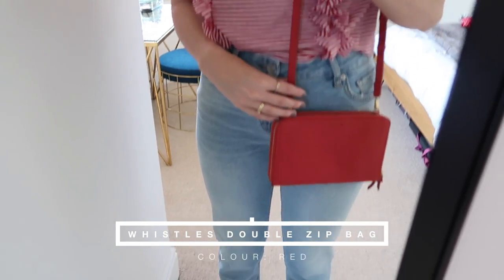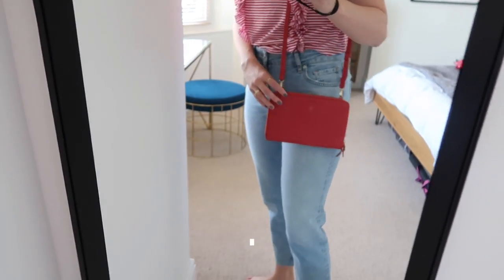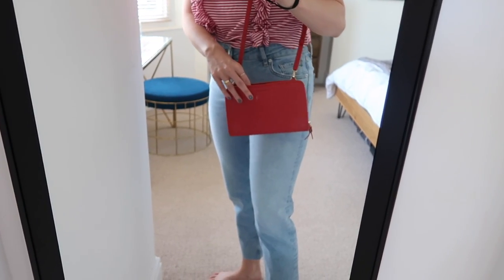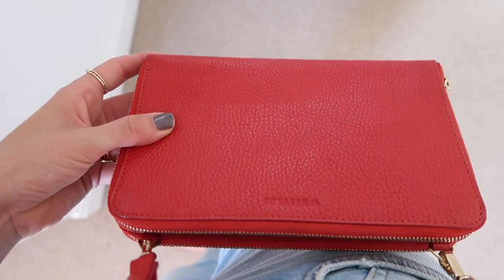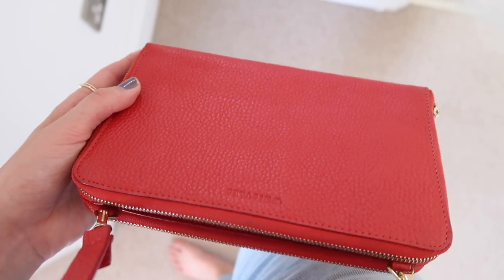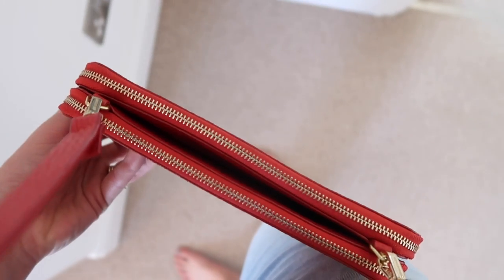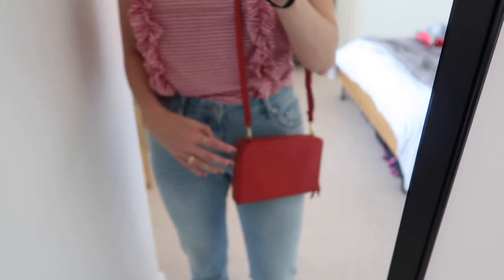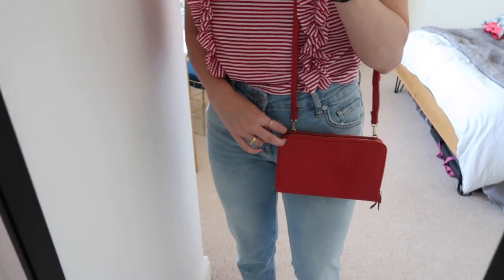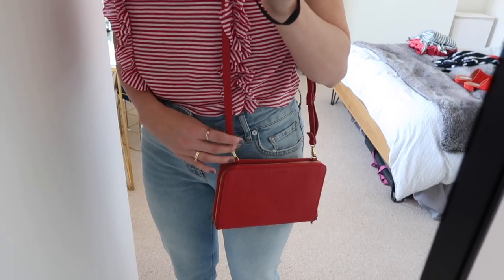You would have seen this bag on my Instagram - it's perfect holiday size with two outer pockets and a centre compartment. It surprisingly fits a decent amount: my phone, money, documents, and my vlogging camera fits in the back pocket really well. It's got a long strap that goes either crossbody or over the shoulder. I just think it's so nice to have a pop of red, especially when wearing an all-black outfit - a little bit of colour makes such a difference.